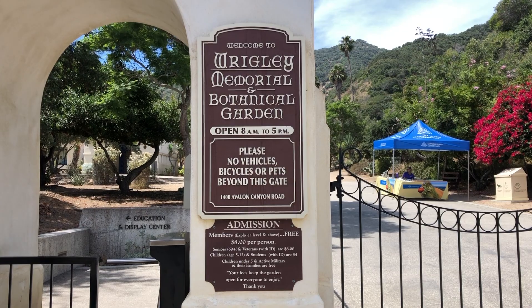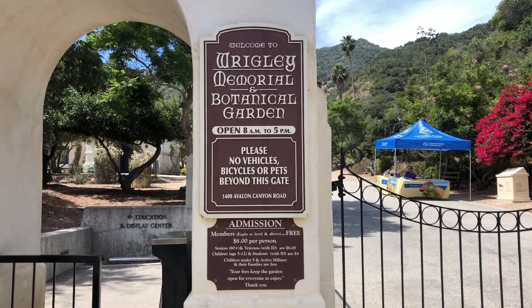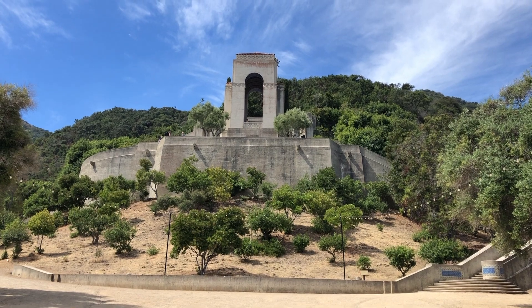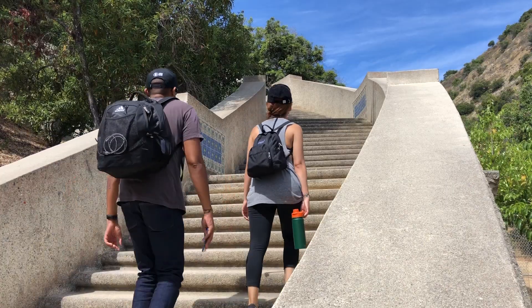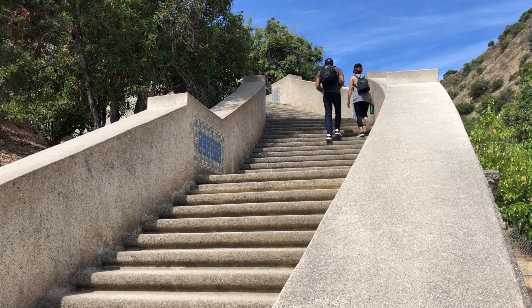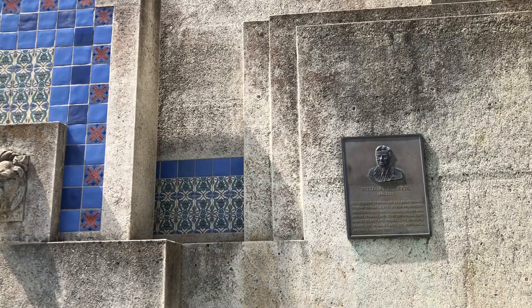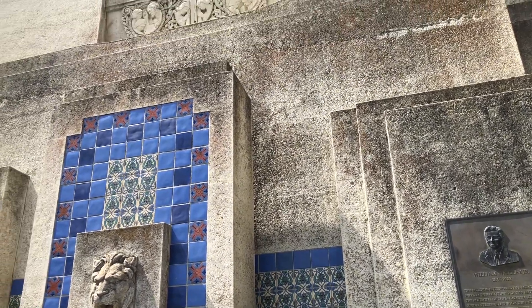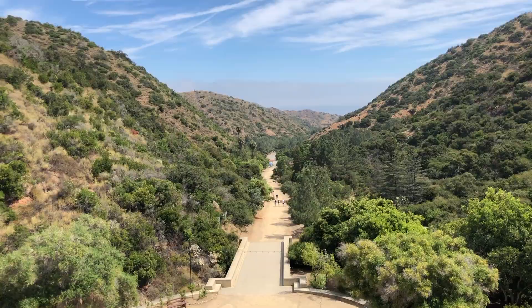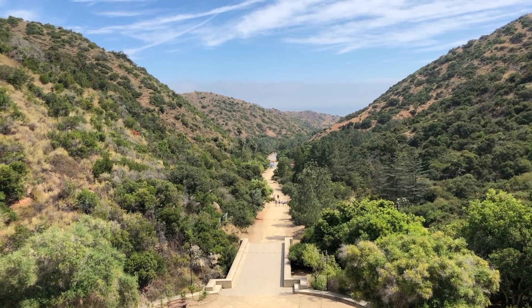We started out the day at the Wrigley Memorial and Botanical Garden. The garden is a 30-minute walk up Avalon Canyon from the town center, or you could take a bike or a golf cart and reach there in half the time. And if you're really feeling frugal, you could take a city bus. Although best known as the largest manufacturer of chewing gum in the world, William Wrigley Jr. also played an instrumental role in making Catalina Island what it is today.